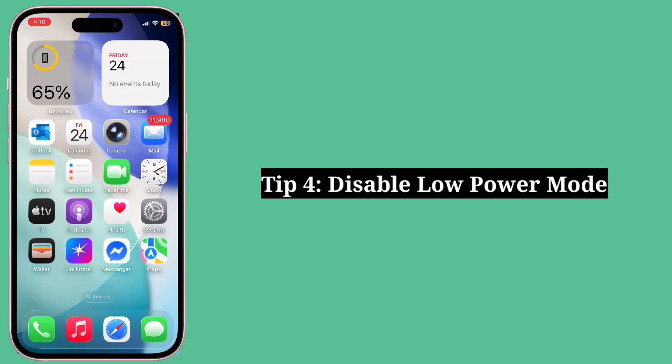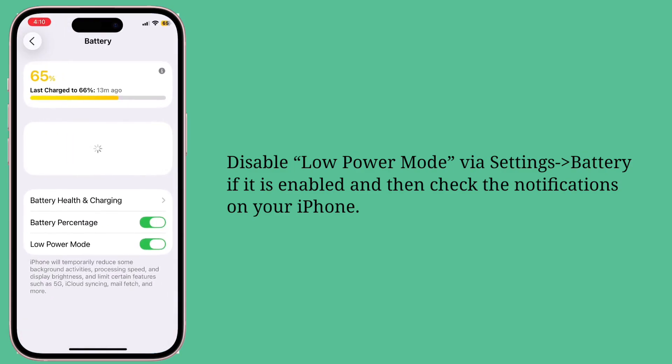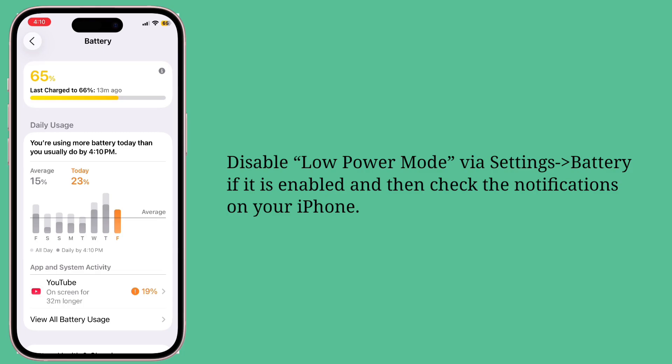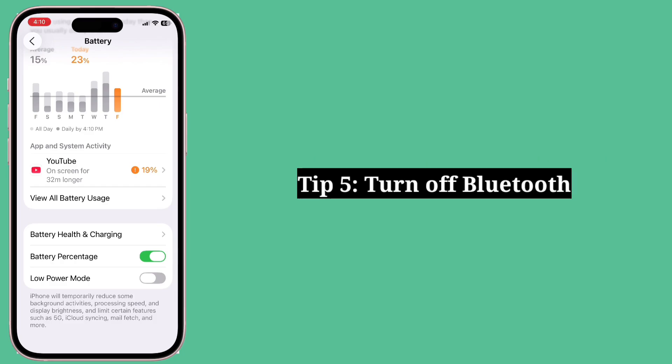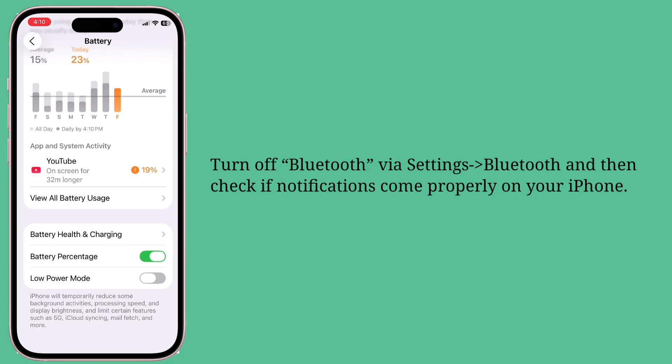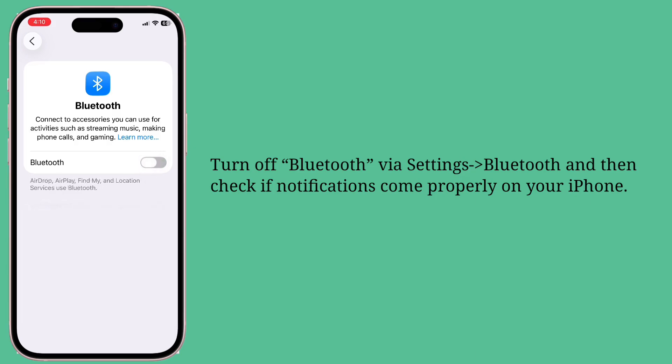Fourth tip is disable Low Power Mode. Disable Low Power Mode if it is enabled and then check the notifications on your iPhone. Fifth tip is turn off Bluetooth. Turn off Bluetooth and then check if notifications come properly on your iPhone.